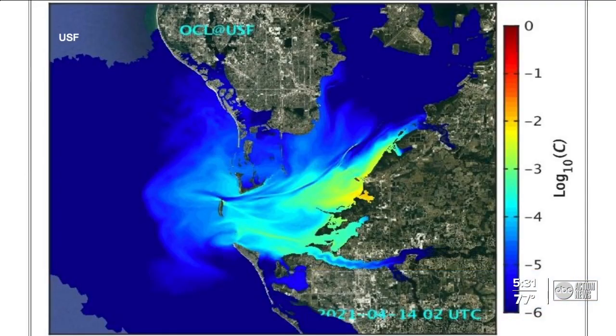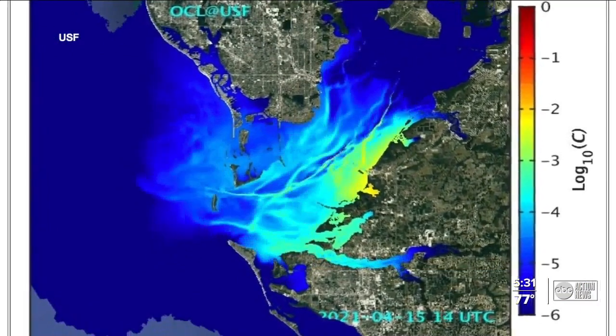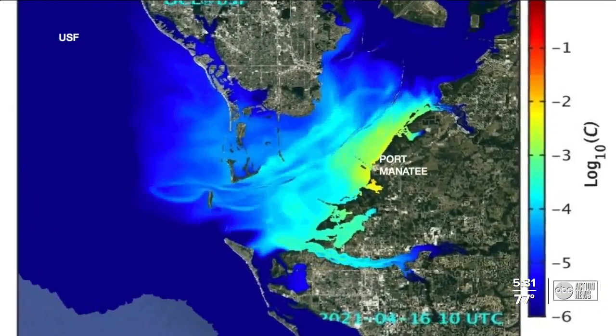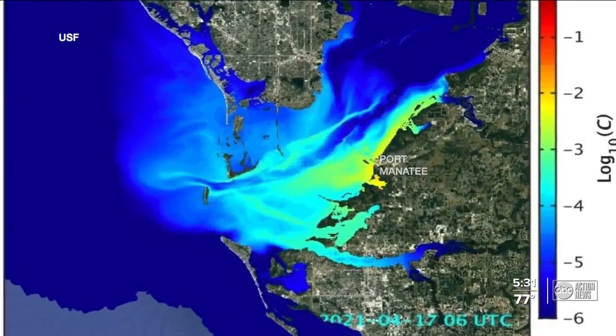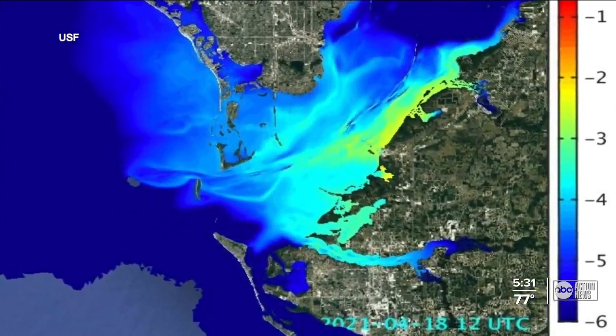It's going to be a continued sloshing back and forth and a slow decrease in the overall concentration — slow, as in it could take months before it's flushed out of the bay. The model shows the water moving back and forth near Port Manatee and the mouth of Tampa Bay, even creeping its way towards St. Pete and up the Manatee River.